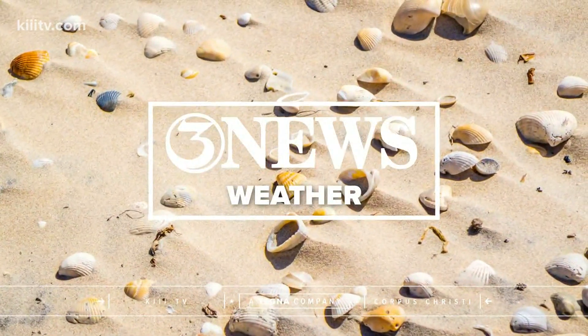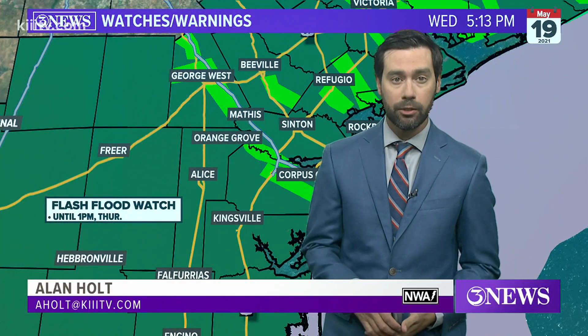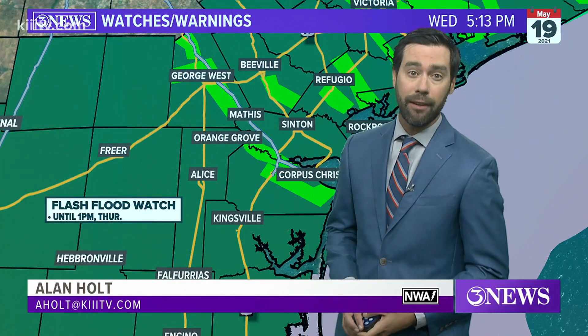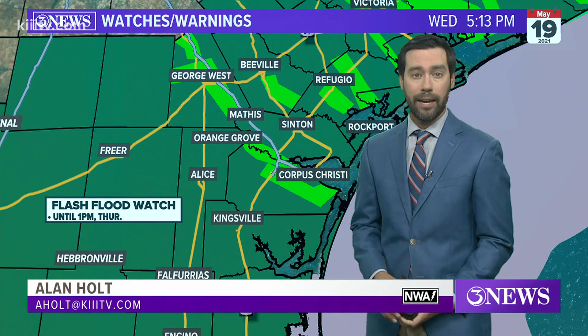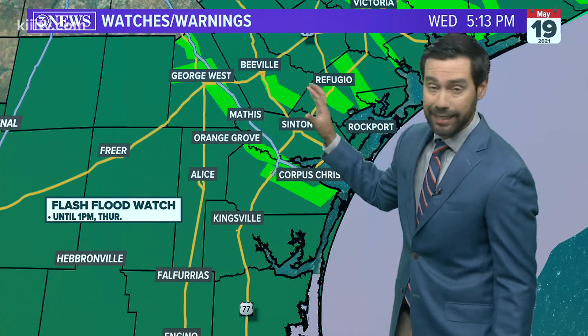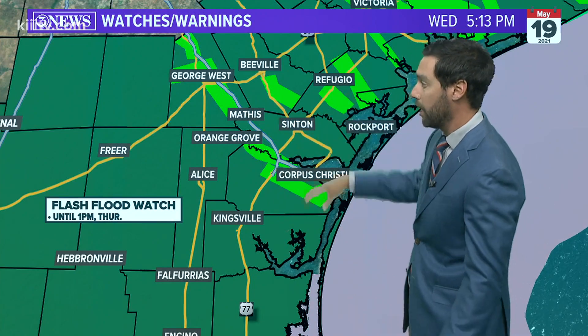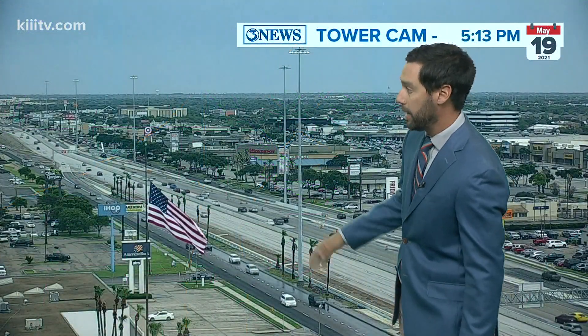I hope you made it through today without any damage to property, vehicles, or yourself if you had to travel around the area. We still do have a flash flood watch that'll be in effect till one o'clock tomorrow afternoon. These green polygons — I did just post that to our social media pages — those are all the river flood warnings across the area.